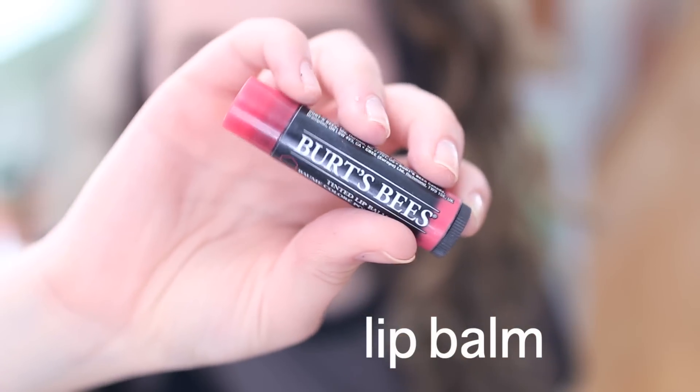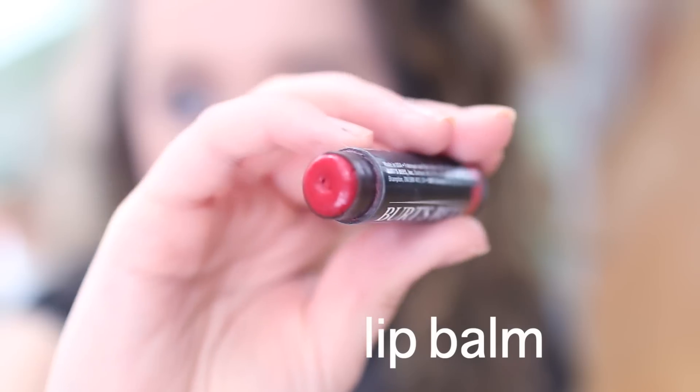And for lips, I'm just going to be taking this Burt's Bees Tinted Lip Balm to give my lips a little glow.